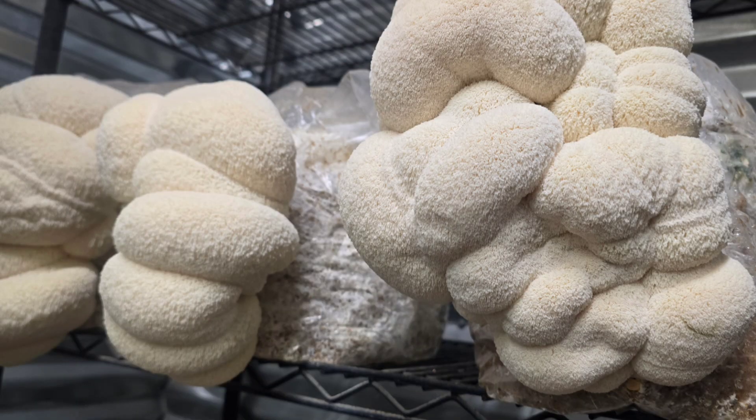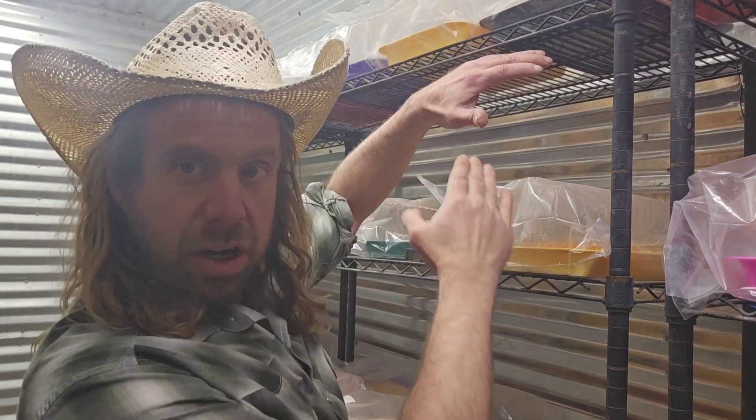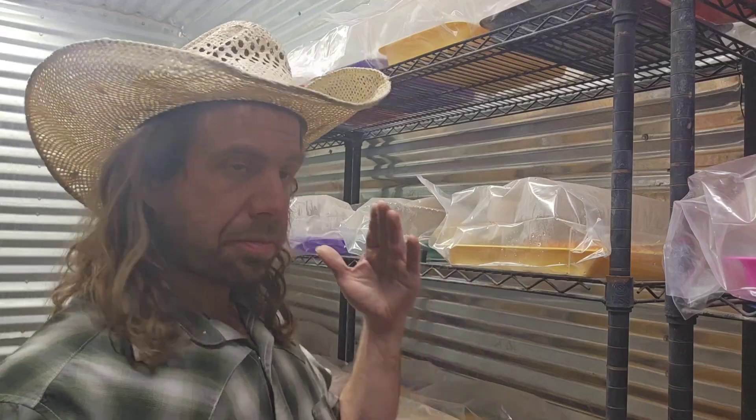I still recommend letting it incubate about two weeks — 14 days — just to be sure before moving it to the grow room. On a big 10-pound block you're looking at about two weeks, no more than three weeks, because then you'll start getting top growth. Once ready, to initiate fruiting you can do a side fruit — just cut one diagonal slice and let it grow out of that. In the grow room, 65 to 70 degrees is fairly ideal for lion's mane, but it has a super wide range — as low as 40 degrees up to close to 80.